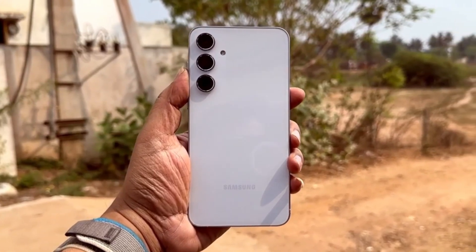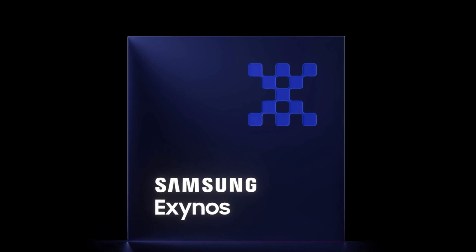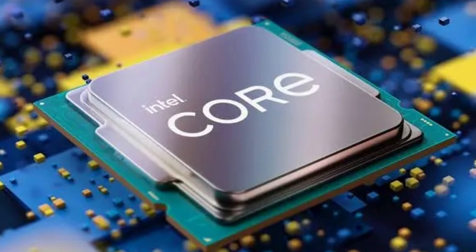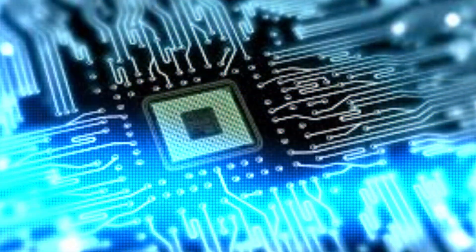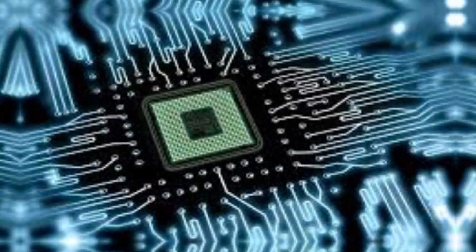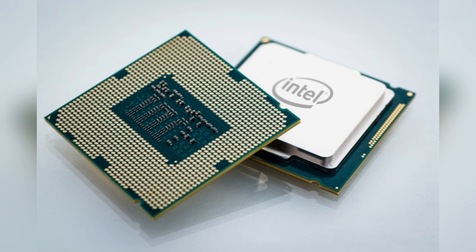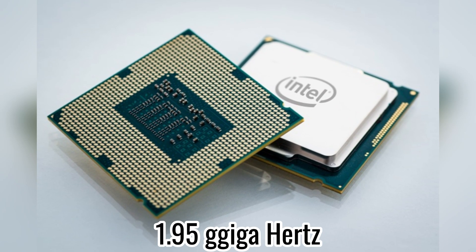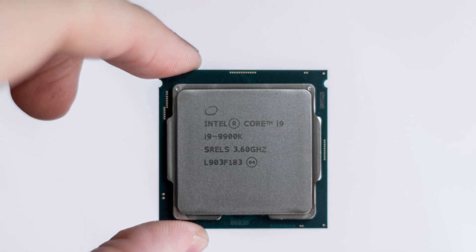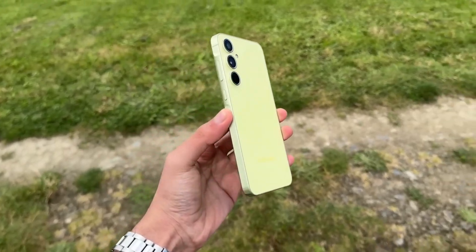So what do these performance results tell us? The Exynos 1580 boasts an impressive octa-core configuration — eight CPU cores designed for both power and efficiency. Specifically, there's one high-performance core operating at 2.99 GHz, three mid-level cores running at 2.60 GHz, and four additional smaller cores at 1.95 GHz. This new setup indicates a significant enhancement in single-core performance, particularly important for tasks that demand high processing power.